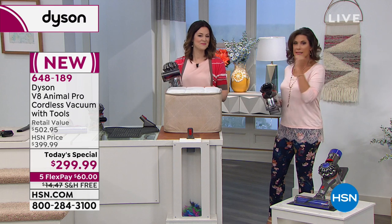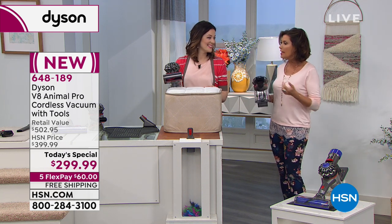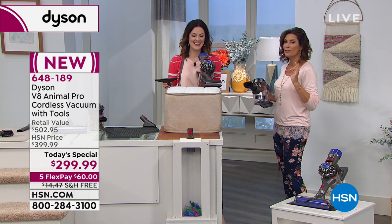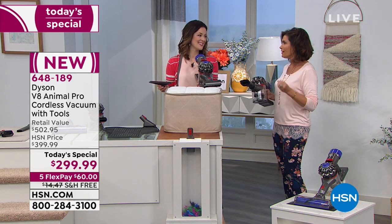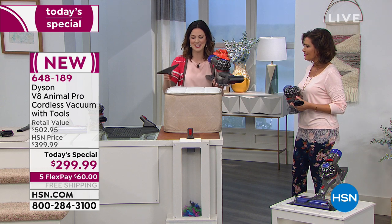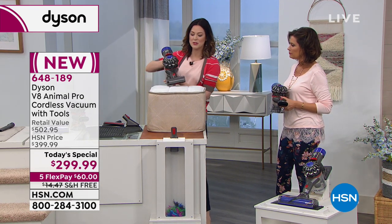This is going to allow you to clean your entire home — ceiling to floor — with the power you've come to expect from Dyson that maybe you couldn't quite get in the past from a cordless model. It weighs 5.5 pounds as a stick vac and three pounds when you convert it to the handheld. You can use the wide nozzle tool or the mini motorized tool for the mattress.